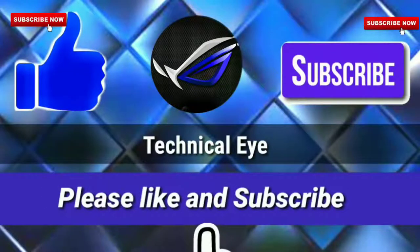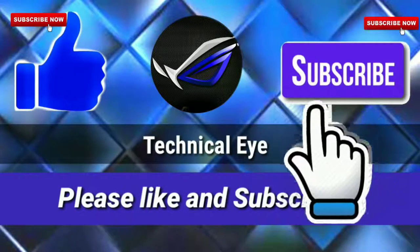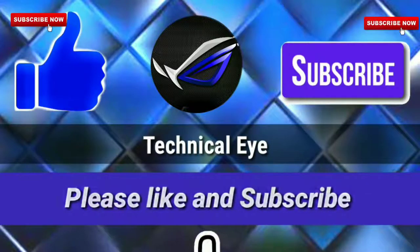Hey friends, if you like the video please hit the like button. And for more awesome videos please subscribe to our channel. Bye-bye!